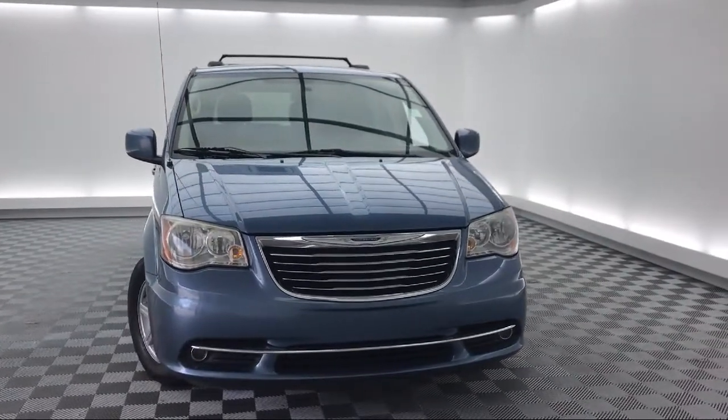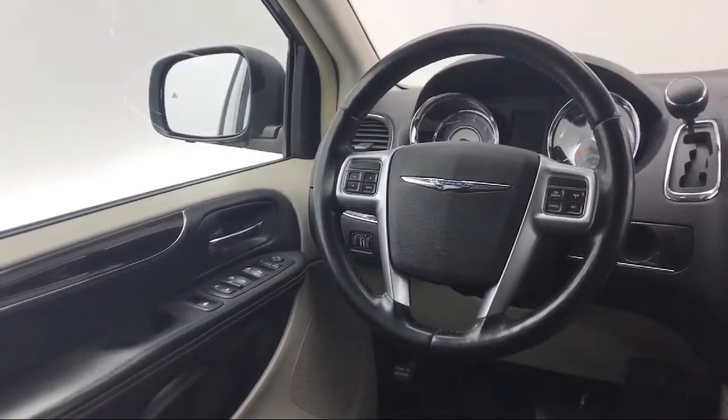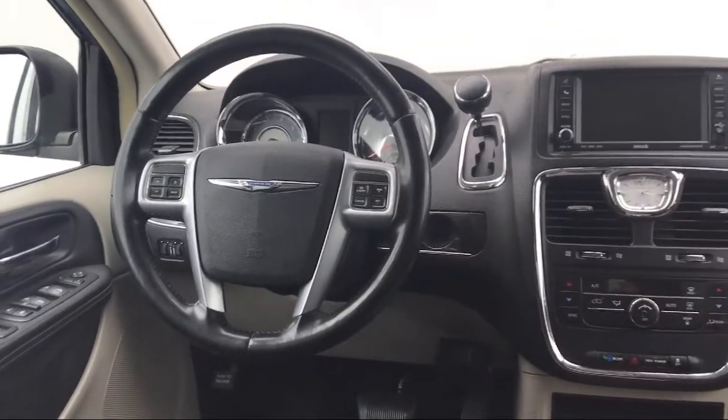alloy wheels, split fold down rear seat, touring suspension, heated door mirrors, and much more.